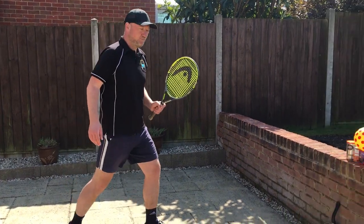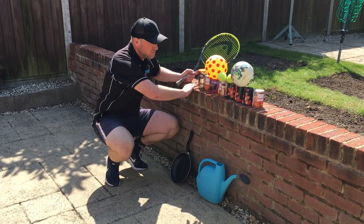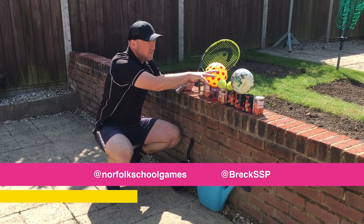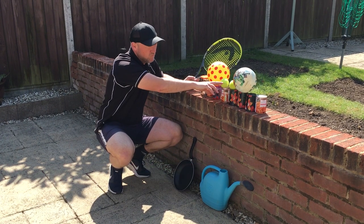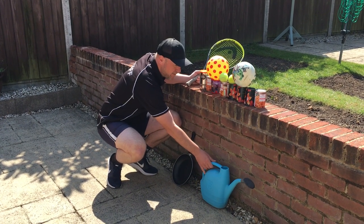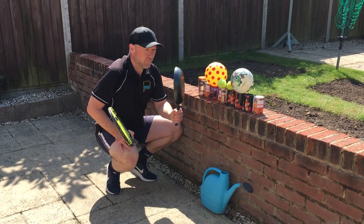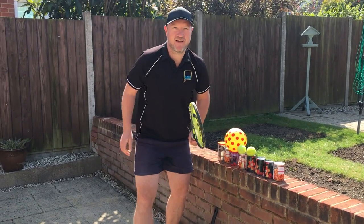This is what you're gonna need. I raided the kitchen to get most of this. I've got some eight obstacles. I've got four balls. The big balls are for the primary school challenge and the smaller balls for the secondary school challenge. I've got a watering can — that's gonna be our target — and if you really want to challenge yourself, how about trying a frying pan? Let's see what it looks like set up.